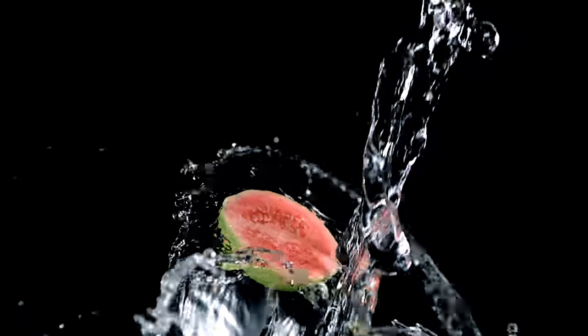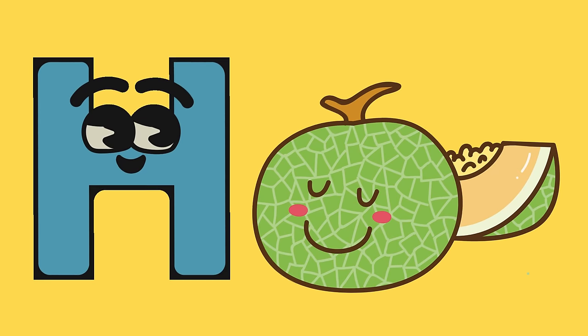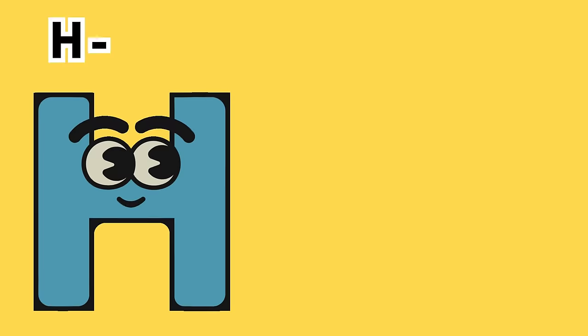G is for guava. Bursting with vitamin C, guavas are a tropical treat for your taste buds. H is for honeydew. This sweet and refreshing melon is perfect for a summer snack.